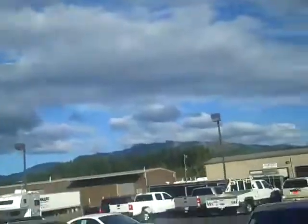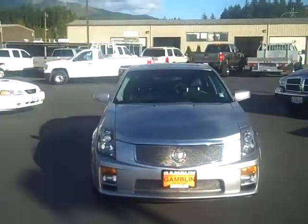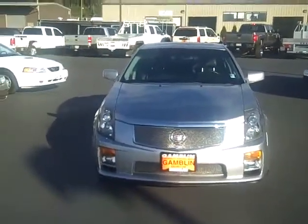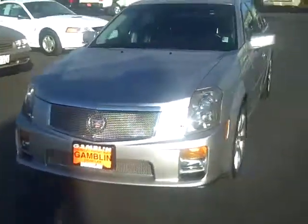Hi, it's Jimmy Wiseman at ArtGamlin Motors in Enumclaw, Washington, and here we go. Where can you find this? A 2007 CTS-V Cadillac.